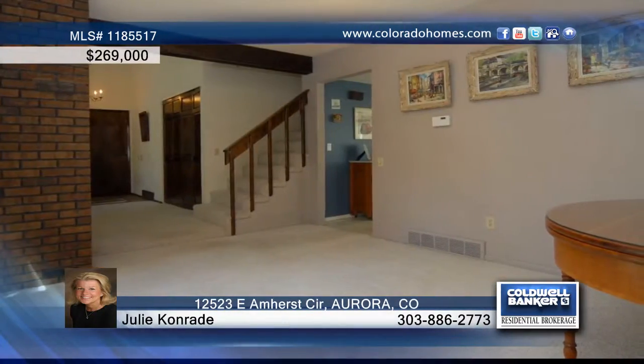Enjoy summertime fun from this fantastic three bedroom, two bath home featuring a wonderful community pool, tennis, a clubhouse, a park and Cherry Creek schools.